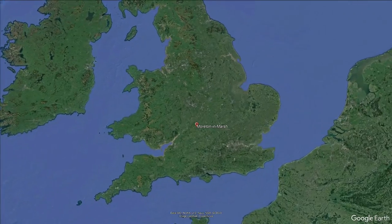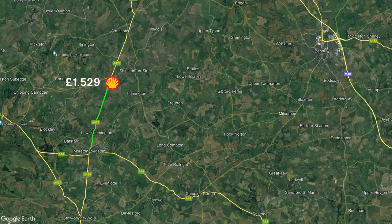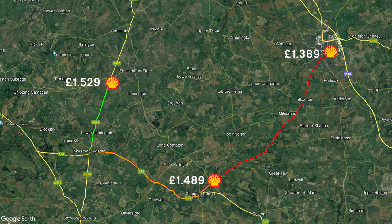For this video I'm going to use Shell petrol stations as our example, with prices as they were at the time of filming. Let's say you live in the small village of Morton in Marsh. Your nearest petrol station is a 10 mile round trip charging £1.529 per litre. Just down the road is another station selling petrol for £1.489 a litre, but it's a 20 mile round trip. Further away in Banbury there's a station selling petrol for £1.389 a litre — an absolute bargain — but that's a 40 mile round trip.